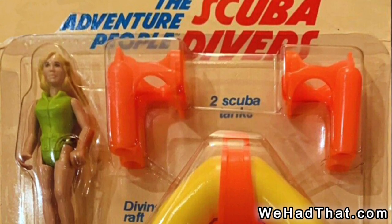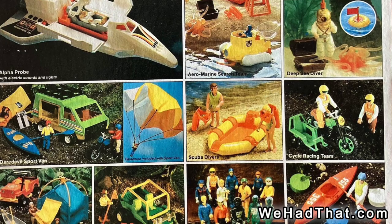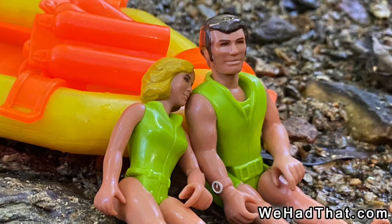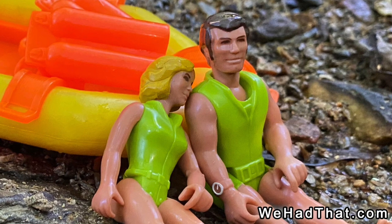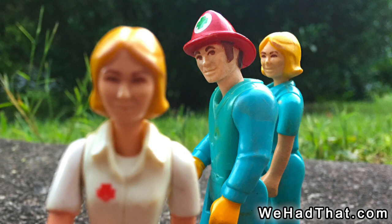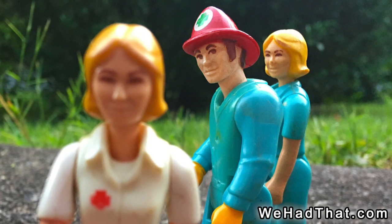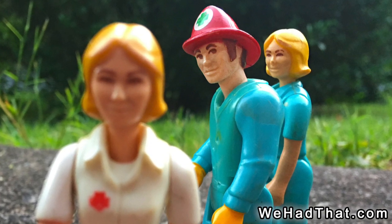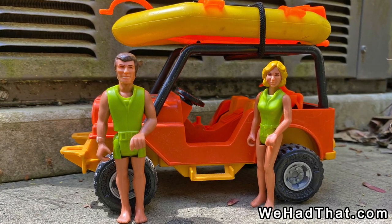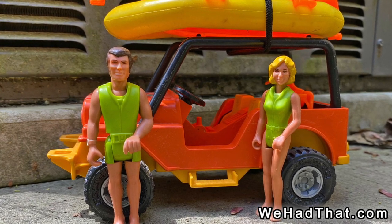Even if I had seen the packages as a kid, I was probably too young to have seen the original carded sets, and the later box sets didn't have the names for the divers on the box. Even though I don't think it was ever stated anywhere, I always assumed that the two divers were husband and wife, which is kind of strange because I never made that assumption with the fireman and the nurse or any of the other pairs of male and female figures. By the way, the Jeep in these photos was included with the Northwoods Trailblazer set, not the scuba diver set, but I thought it was a good way for Matt and Becky to get their raft down to the river.